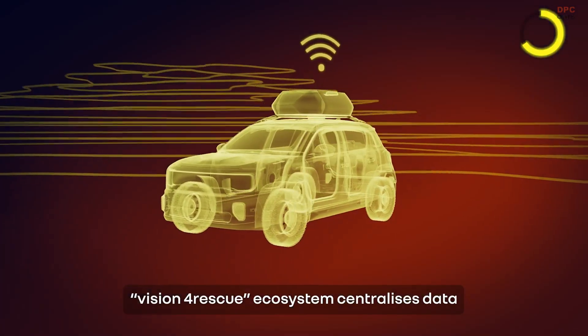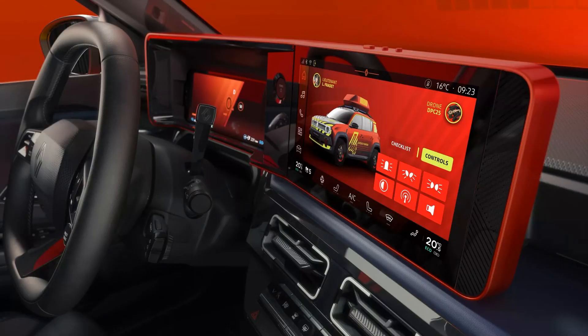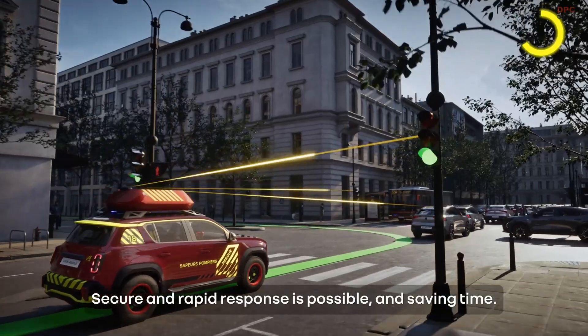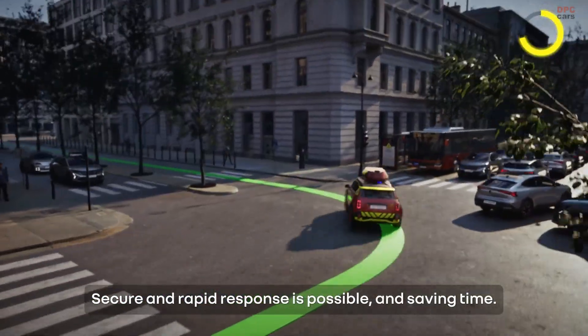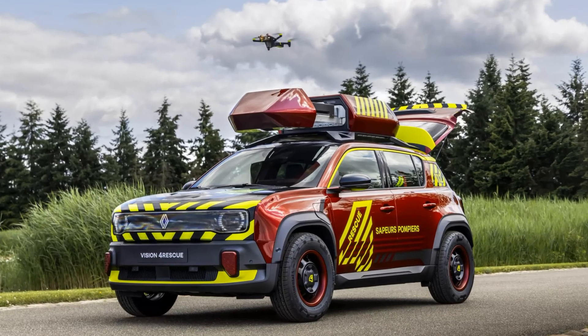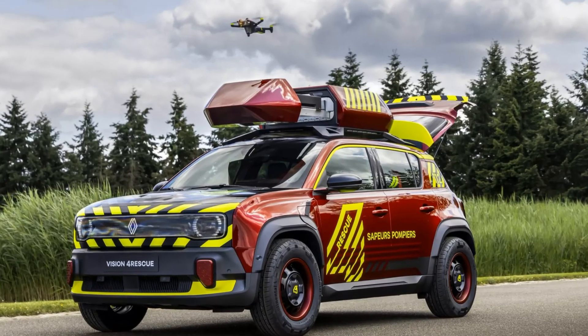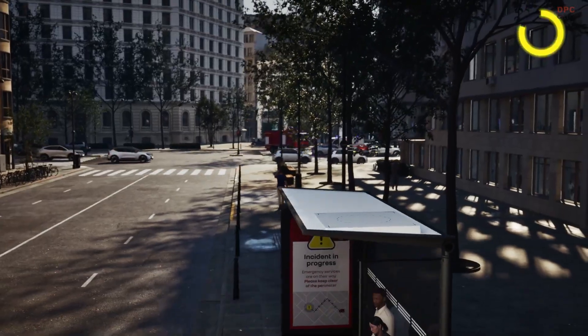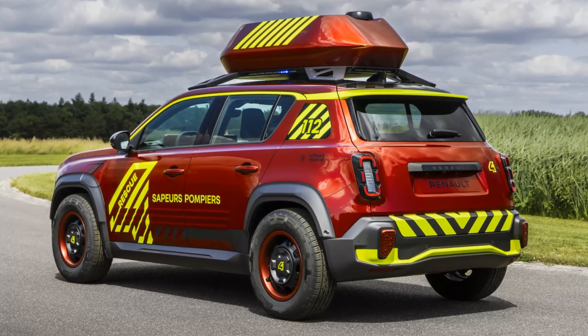From the outside, it stands apart thanks to its striking combustion red paint. This colour is inspired by the dynamic hues of fire and is accented with fluorescent yellow-green diagonal stripes to convey a sense of urgency. Both bumpers are enhanced with contrasting yellow and red inserts and include three-dimensional printed, shock-absorbing parts for added protection.